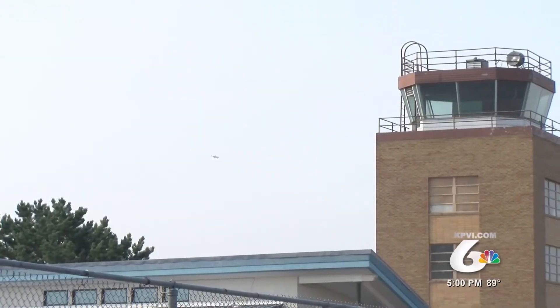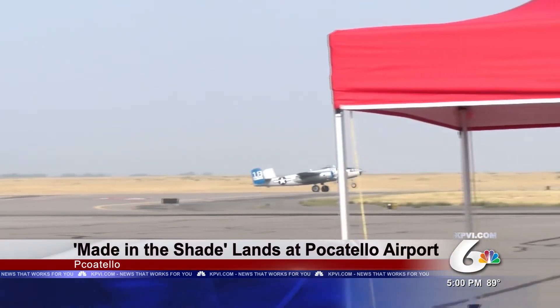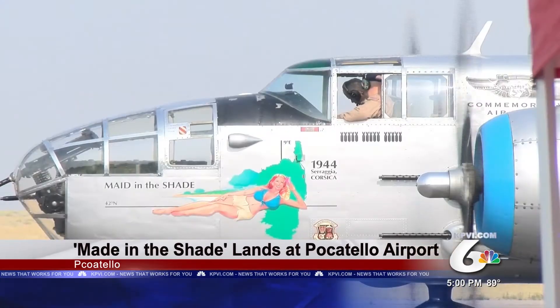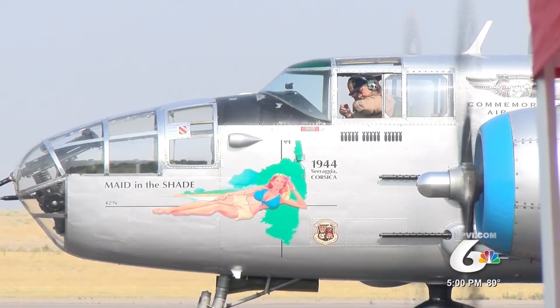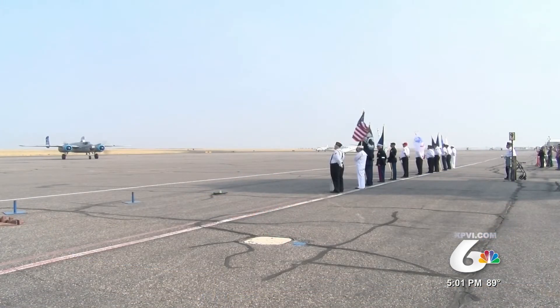Look up in the sky — it's a bird, it's a plane. No, that wasn't Superman flying around today. It was the B-25 Mitchell bomber, known as Made in the Shade. The historic World War II plane landed at Pocatello Regional Airport Monday morning as it finishes its tour before heading back to Mesa, Arizona.